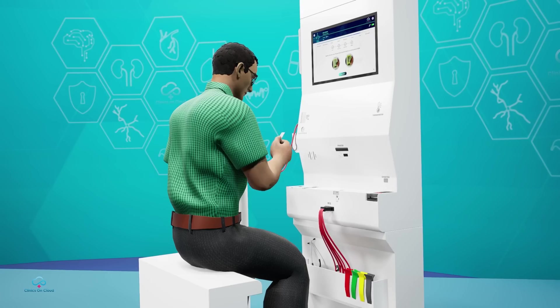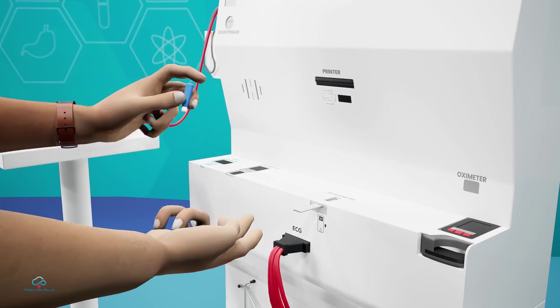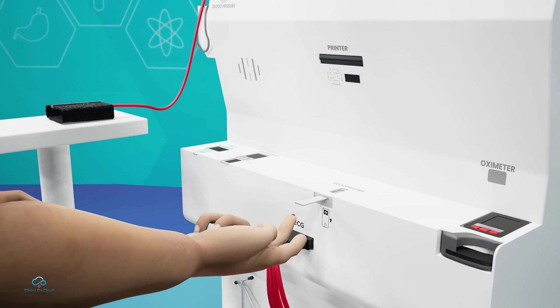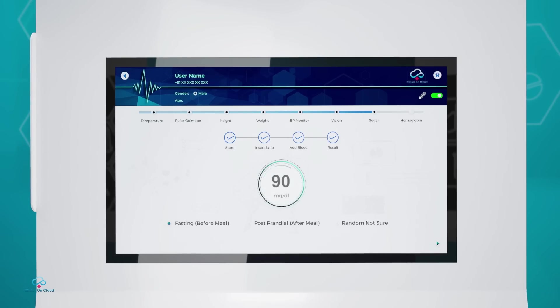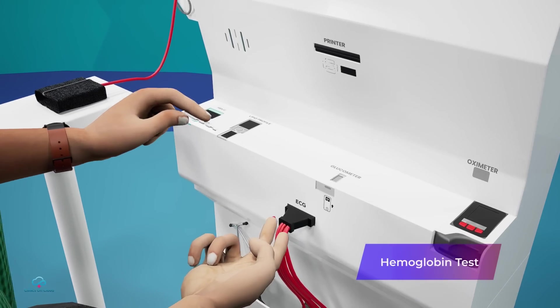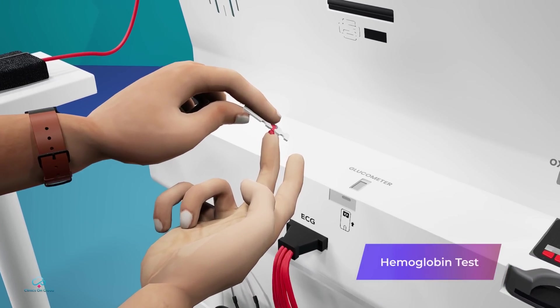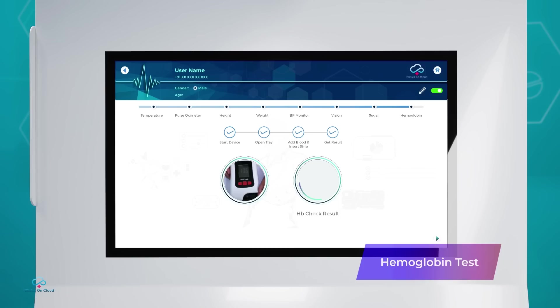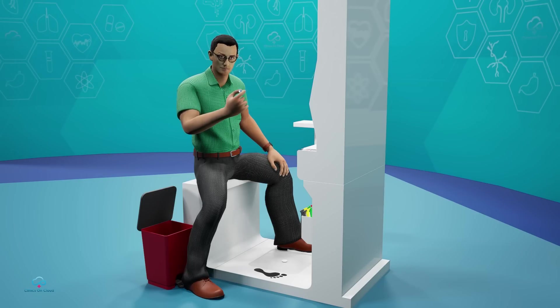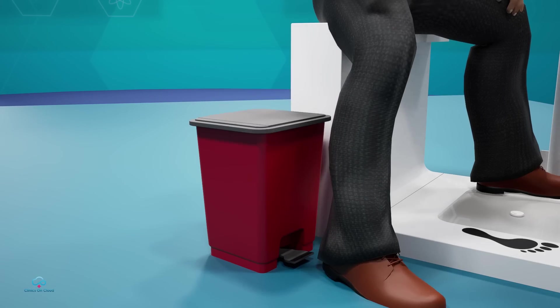Next, we measure sugar, where the user cleans a finger with an alcoholic swab, pricks it with a disposable lancet, and then applies blood on the strip. The result gets displayed within a few seconds. For hemoglobin, with the existing pricked finger, the user takes a new strip, inserts the blood sample into the device, and within 20 seconds the result is displayed. The safety lancet ensures the needles are not reused and the medical waste is disposed off securely.